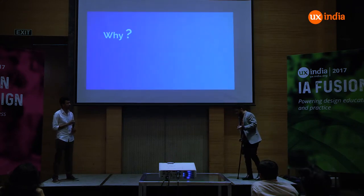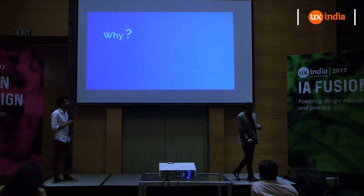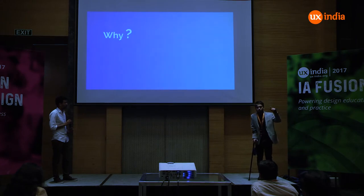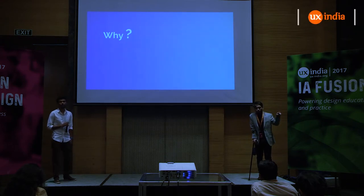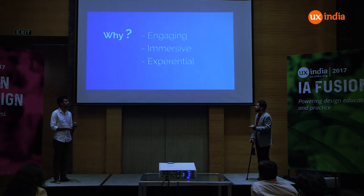Now you might want to know why we are advocating designing for the senses. Because as you saw in the previous framework of the graph, once your senses are being mapped in through the project, the experience will become a lot more engaging, a lot more immersive, and a lot more experiential.